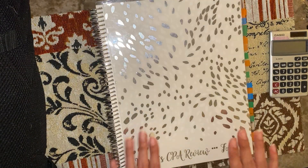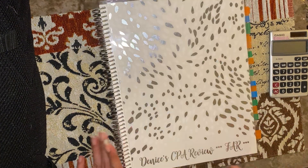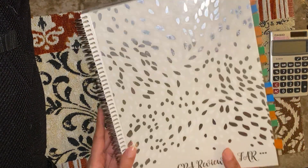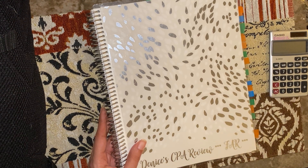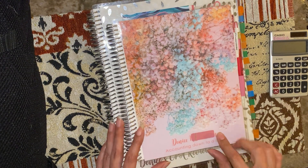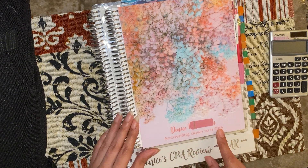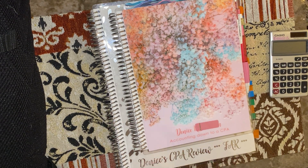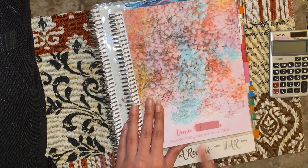I love this notebook — I love everything about it. One thing though: it's the 8.5 by 11 size. I call her 'big juicy' — she is big and juicy and I can't really lug her around with me. So I went back to Erin Condren and got a smaller notebook, the 7 by 9, which is the same size as the life planner. I got it customized again with my name and 'Accounting down to a CPA' so that every time I look at it, I know why I'm studying and what I'm working toward.